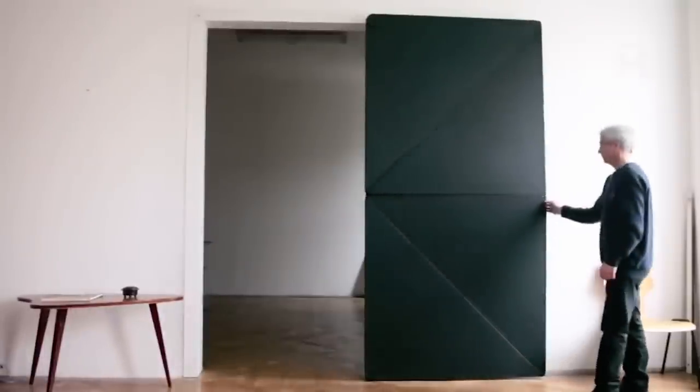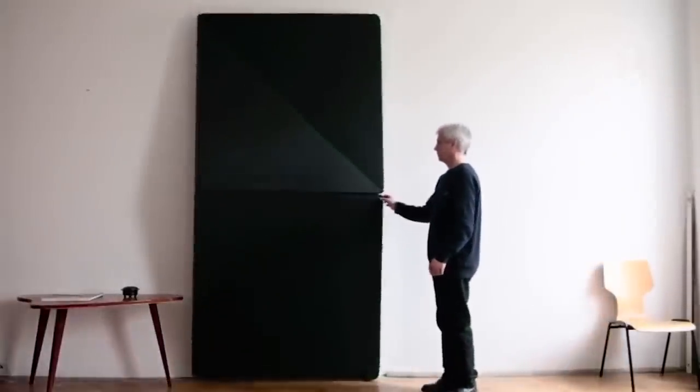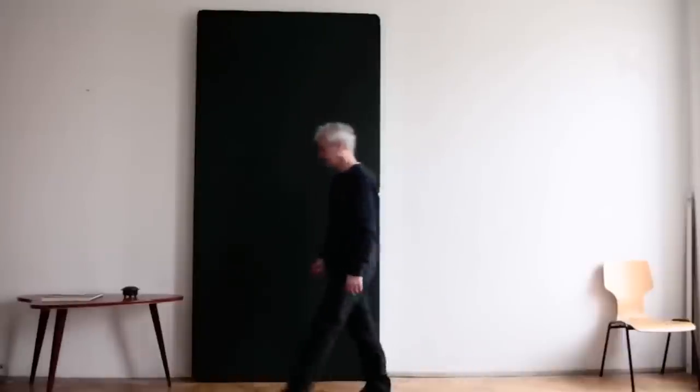Don't you like to be like everyone else? Do you always want to stand out from the crowd and have your own features? Then the folding door of the new generation certainly will not leave you indifferent.